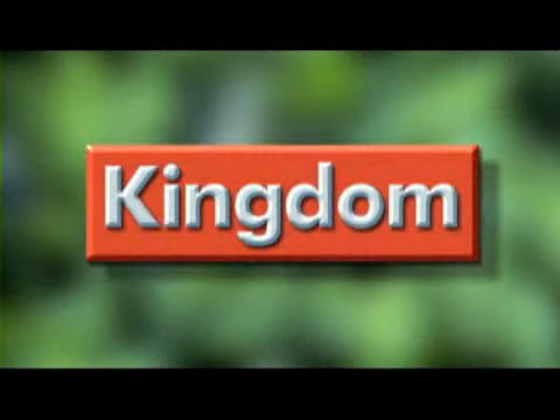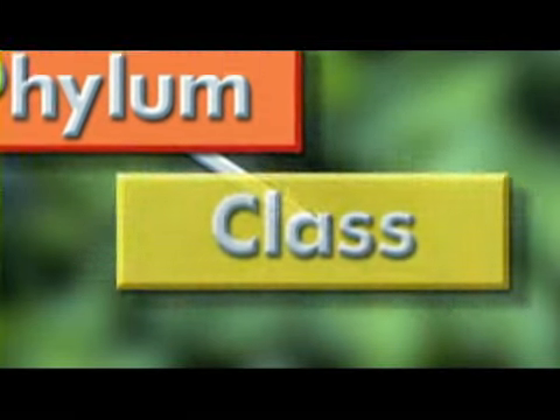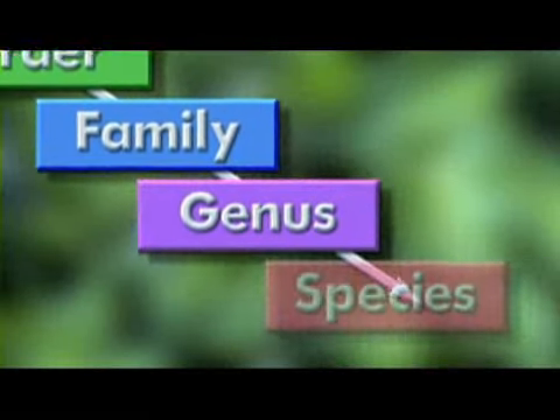The animal kingdom is divided into smaller groups. The largest group within a kingdom is a phylum. Phyla are divided into classes. Classes are divided into smaller and smaller groups. The smallest group is the species.